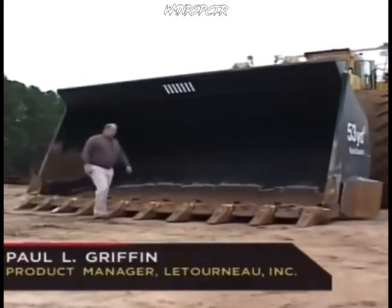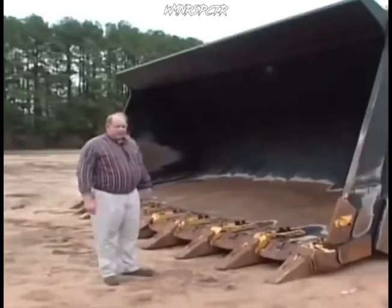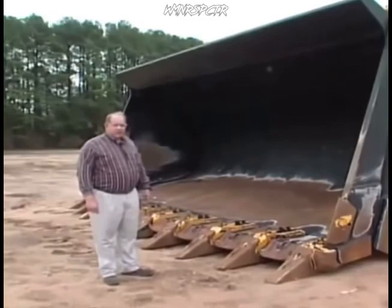Well, this is a 53 cubic yard rock bucket. Again, the machine has a total hoist capacity of 80 tons. To put this in perspective, the 53 cubic yard capacity is equivalent to about five normal dump trucks that you might see going up and down the road.